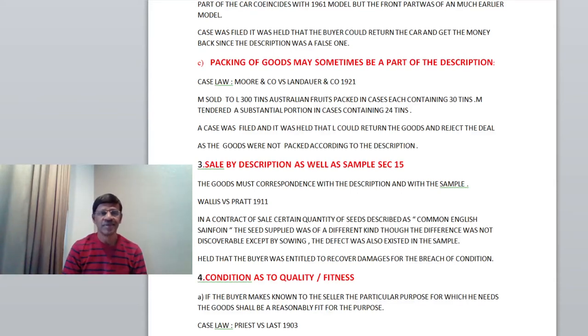Hi friends, I am Professor Dr. A. Chandrasekharan. Today's topic is Sale of Goods Act 1930, Part 2. In my Part 1 lecture, I have covered three conditions in the case of implied conditions. Let me continue with the fourth condition, that is condition as to quality or fitness.